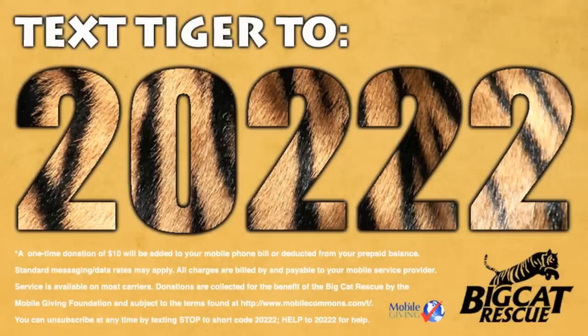You can help us change the way people treat big cats by texting the word TIGER to 20222.